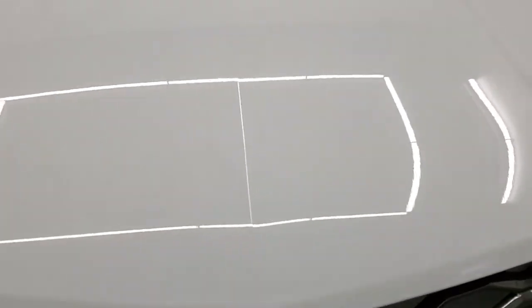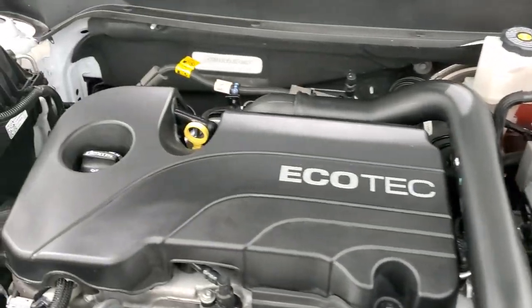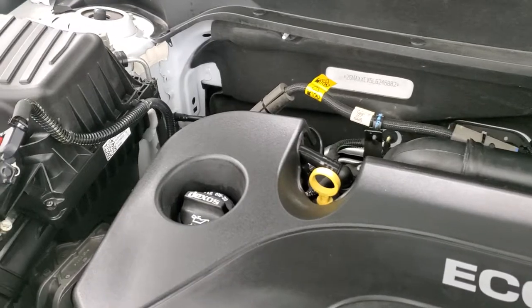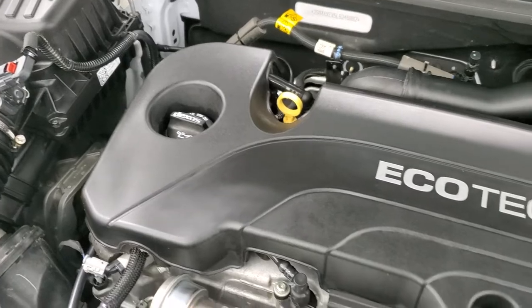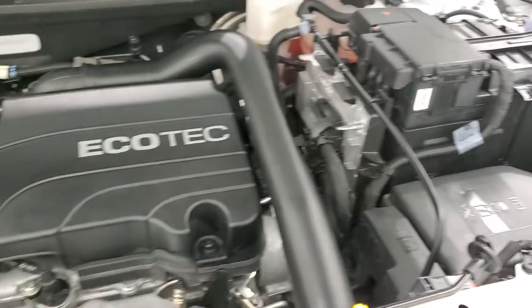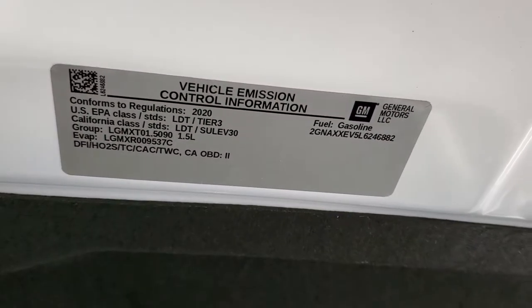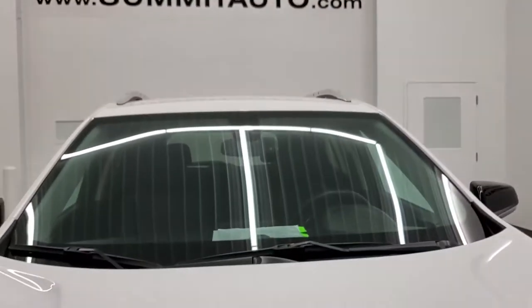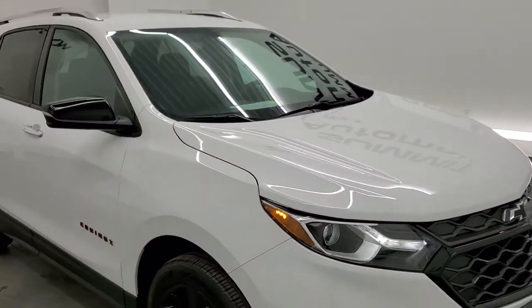You get the LED running lights. Under the hood here we have the 1.5-liter turbocharged four-cylinder engine, 170 horsepower. Once again, this vehicle has been fully safetied and inspected by our service shop — fresh oil and filter change, all fluids checked and topped off. This one is 100% ready to go. There is your emissions sticker, and I would highly recommend this Equinox from a quality and condition standpoint.